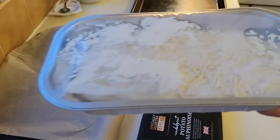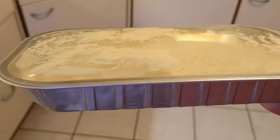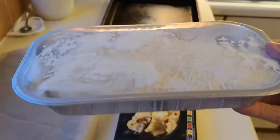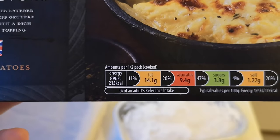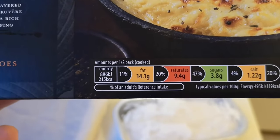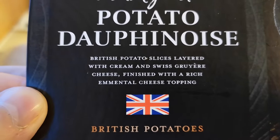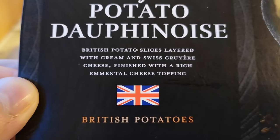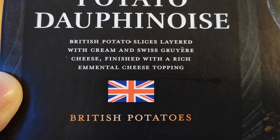Let me have a look at this. It's getting dark now so we're under an orange light. There's nutritional information down there — it's going to be highly fattening, isn't it? It's just like a load of cheese and cream and stuff. British potato slices layered with cream and Swiss Gruyère cheese, finished with a rich Emmental cheese topping. Oh, it's gonna be gorgeous, isn't it!